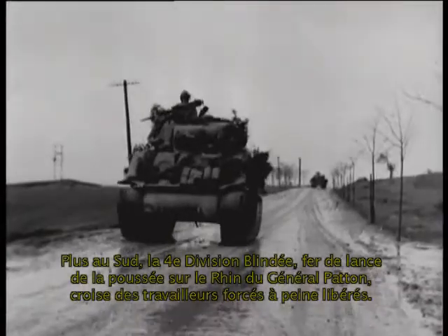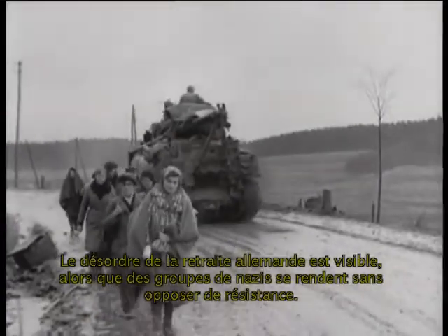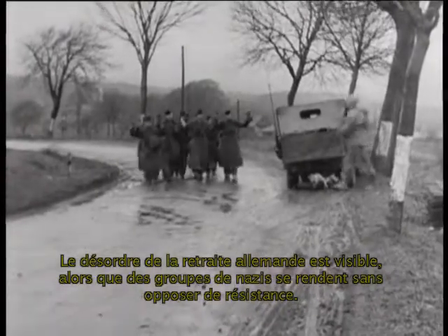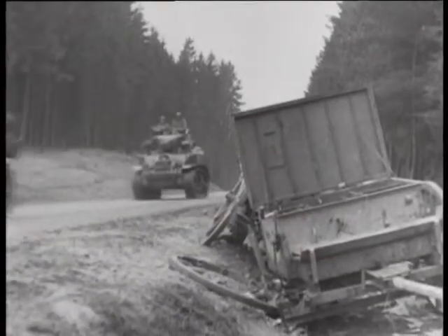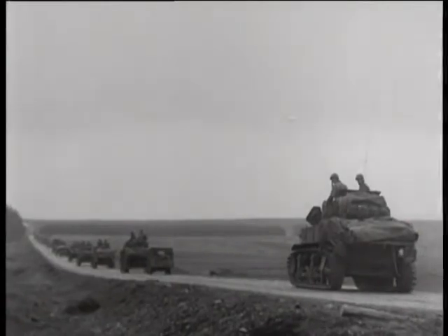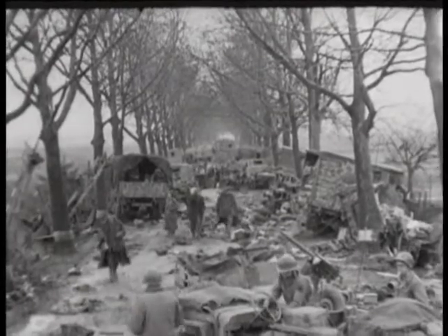To the south, the 4th Armored Division, spearheading General Patton's Rhine push, passes liberated forced laborers. The disorder of the German retreat is made evident by groups of Nazis giving themselves up without offering resistance. This dash by the 4th Armored precedes the final battle for the Saar-Moselle-Rhine triangle and 3rd Army crossings of the Rhine. The town of Weisenturm, Germany, is littered with equipment of every description, abandoned by the Nazis as they were backed up to the river.